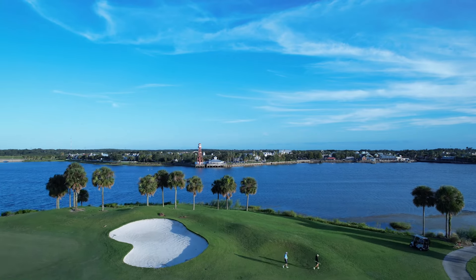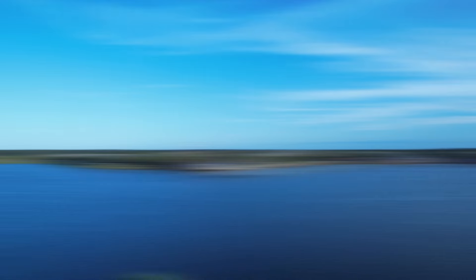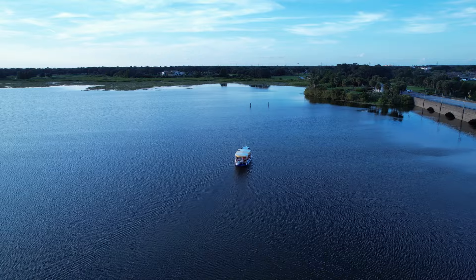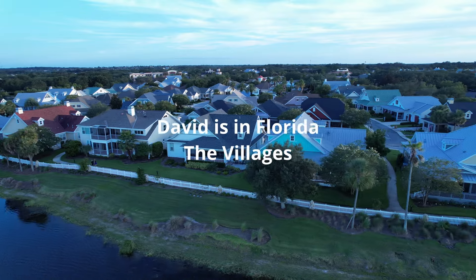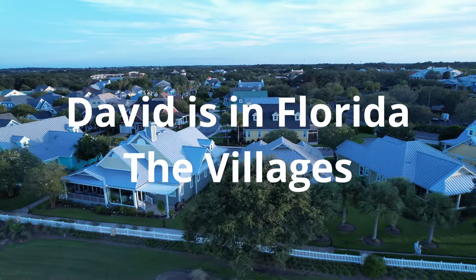Hello, welcome to The Villages Florida. My name is David. I'm a realtor with Florida Realty Investments and every week we take a look at what's happening to the real estate market here in The Villages. Whether you've been following The Villages market for some time or you're unfamiliar with it, if you devote 15 minutes to the show, I think you'll have a very good understanding of what current conditions are here and how we got here.